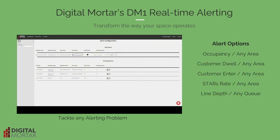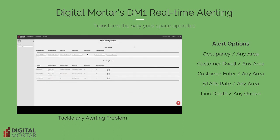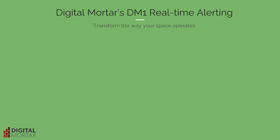You can configure alerts based on any defined zone, from a single square foot to the entire space, and across multiple aspects of the customer journey — from occupancy to dwell times to entering a zone to staff ratios and interactions. You can also configure how often an alert gets triggered and who to send it to.